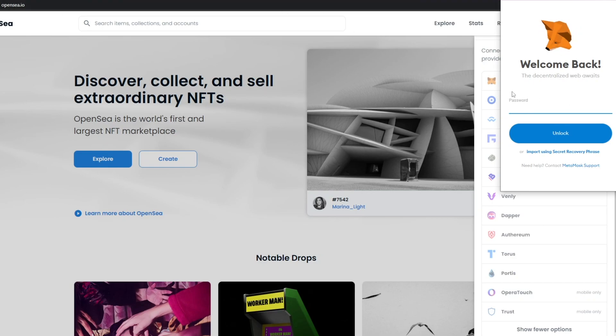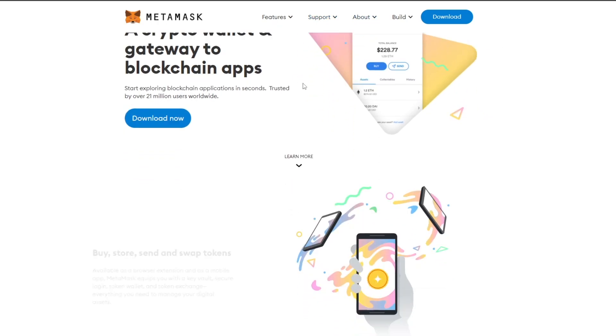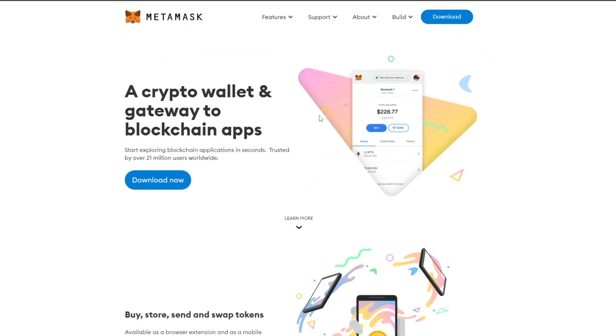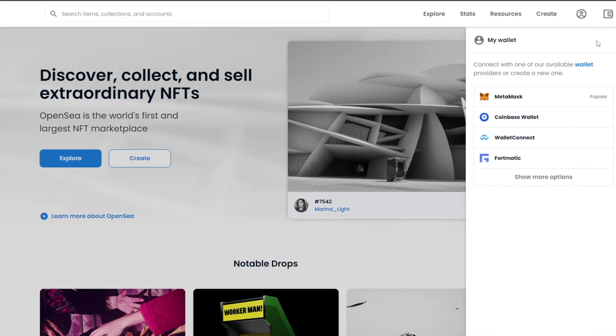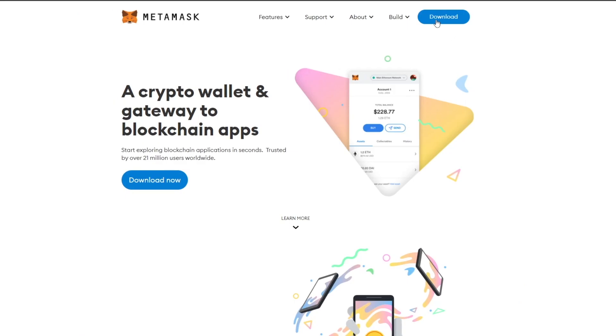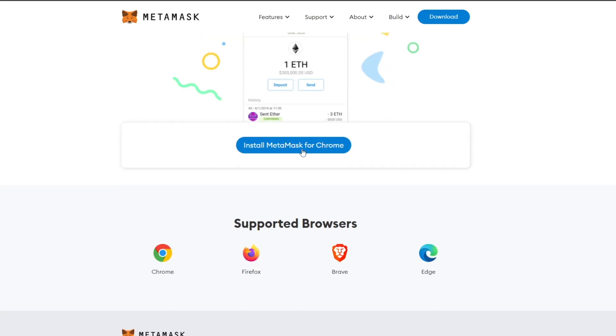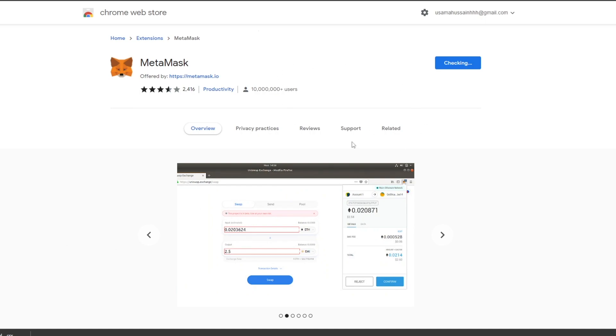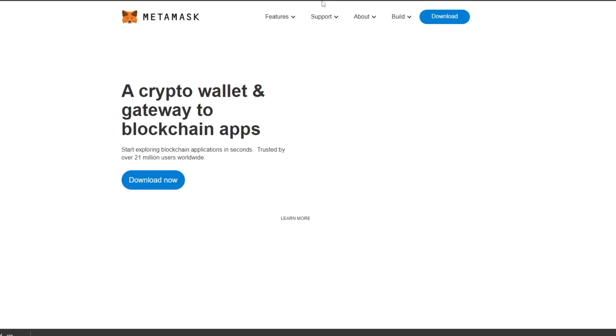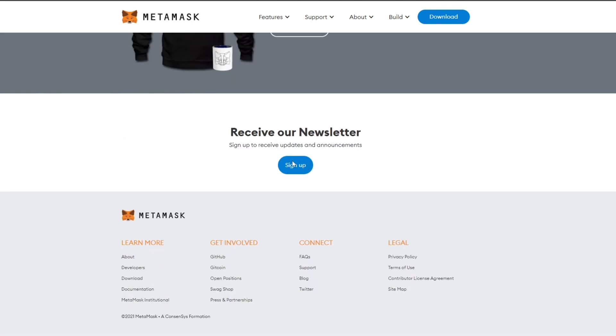Let me show you how to create a MetaMask account. You can download this cryptocurrency wallet for your phone, Android device, or desktop. I've removed the extension to demonstrate — click the wallet icon, choose MetaMask, and click 'Download MetaMask for Chrome'. Click 'Add Extension' and wait a couple of seconds for the extension to be installed onto your browser.